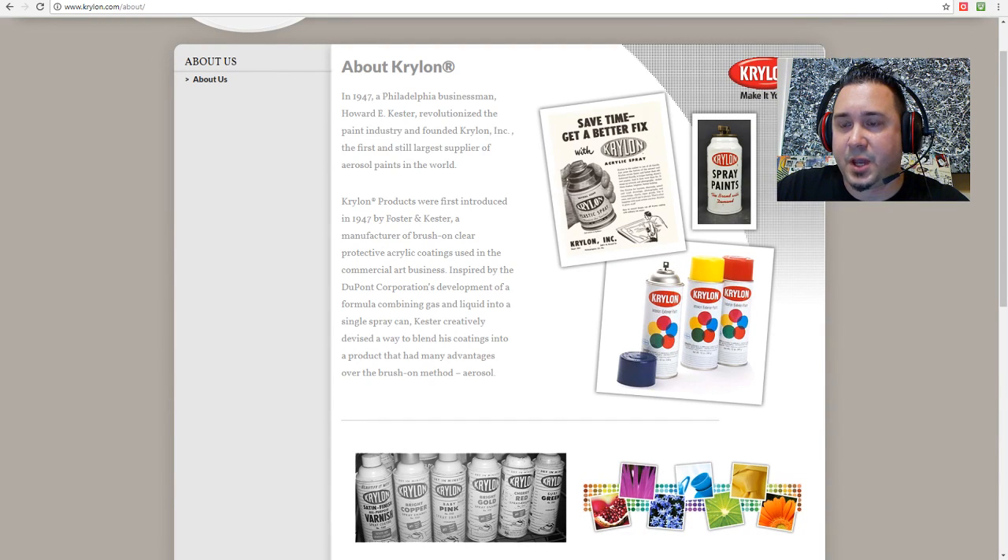Hey, what's up everyone. Chris the Thrift Shop Hustler here. Today on Know Your Stuff, we're going live and we're going to talk about vintage spray paint — something that some of you might not even know about. I've been collecting some of this stuff for many years and it's a really crazy niche, so we're going to get right into it.